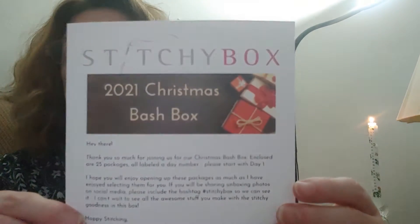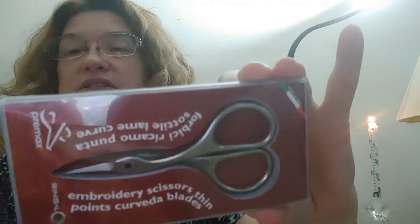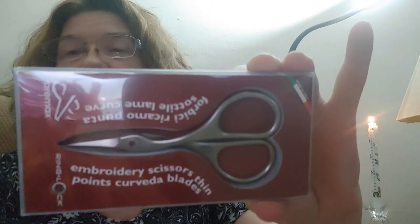For the Christmas bash box, this is day three. We have some embroidery scissors — those are beautiful. Curved scissors. I love using curved scissors, it makes snipping those threads so much easier. Look at those scissors, that's a nice pair of scissors.